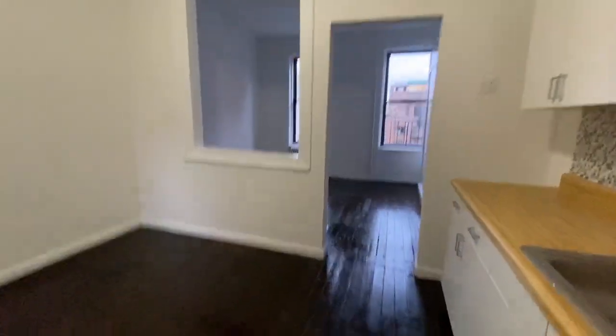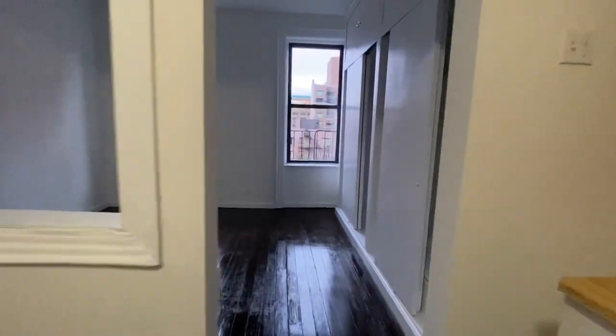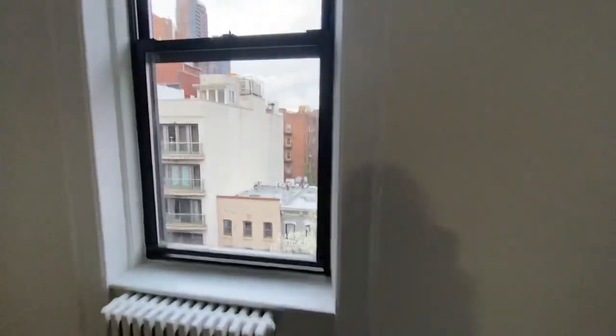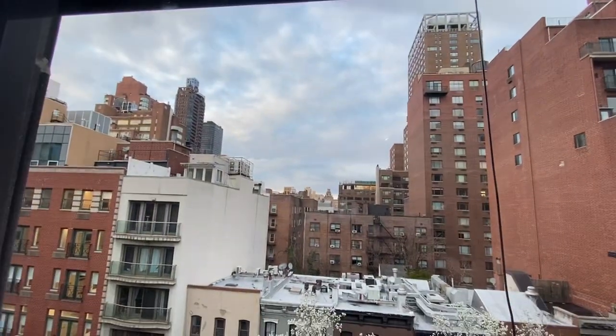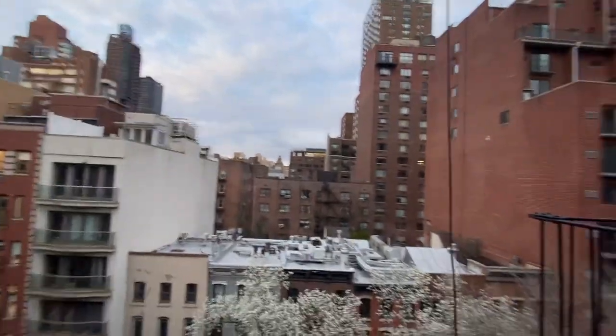Welcome to 348 apartment 6B. This apartment is by far the best, biggest apartment in the building. It is on the sixth floor of a walk-up building, so you have five flights, but look at that view, man.